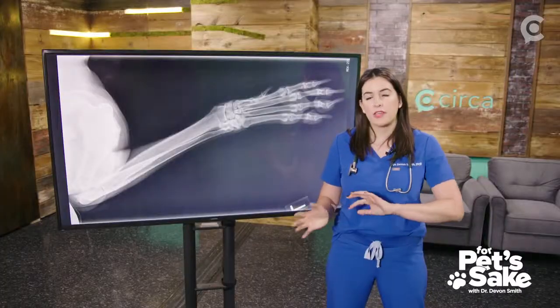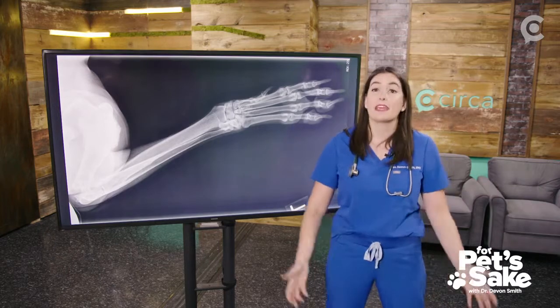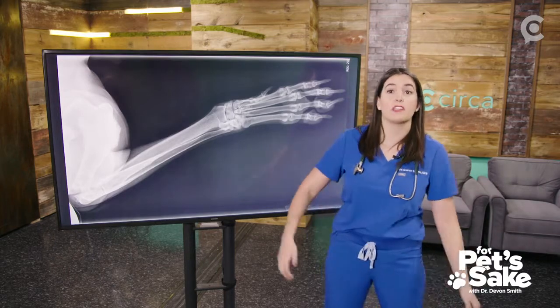Osteosarcoma being the most common, we take X-rays to determine if that's what's going on. We gave Rex a couple days of pain medication, he came back in for sedation, and we were able to take some really good X-rays that we'll talk about right now.